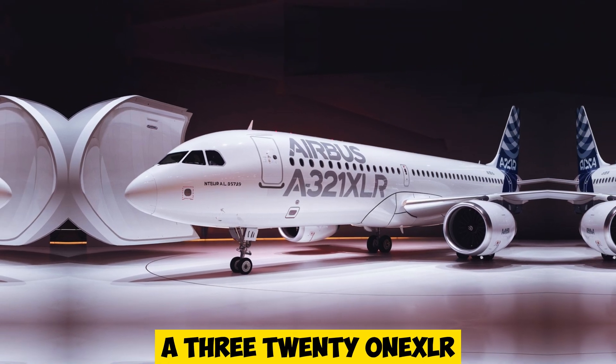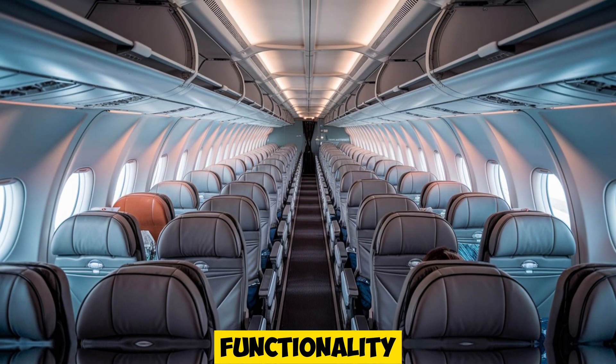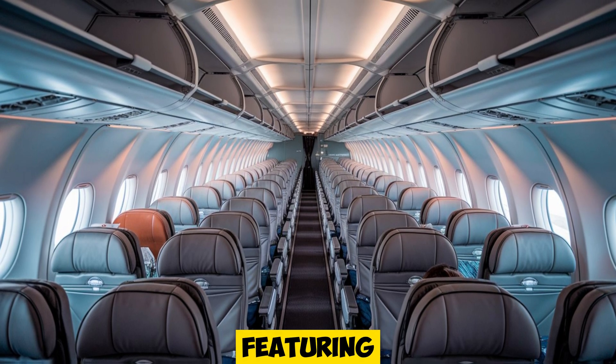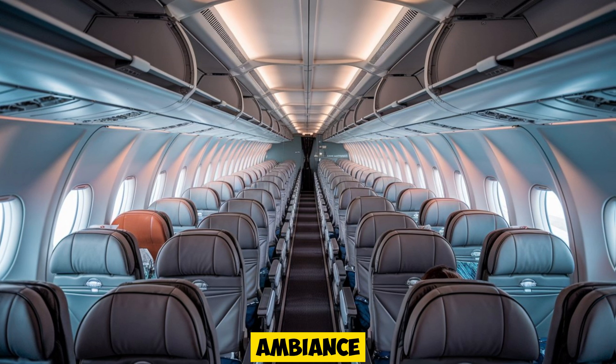Inside the Airbus A321XLR, passengers will find a cabin that's designed for comfort, functionality, and efficiency. Airbus has taken the Airspace cabin concept further, featuring larger overhead bins, mood lighting, and adjustable ventilation that allows airlines to tailor the cabin ambience.